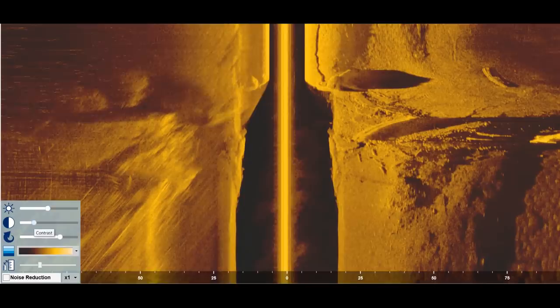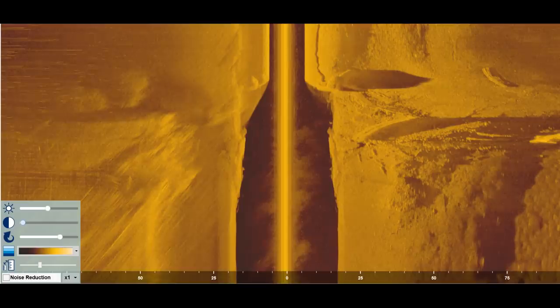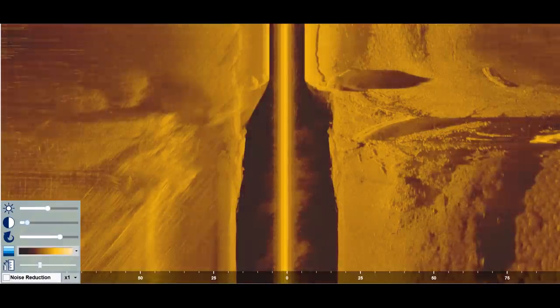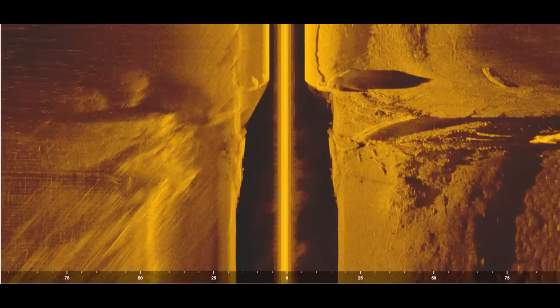You can also change the contrast on the Humminbird unit. Contrast is kind of like how sharp or hazy the image is. If you turn contrast up, it makes the image really sharp and a little bit darker. If you turn it down, it'll be hazy and fuzzy and not as clear. Normally I keep my contrast around 9, 10, or 11, and I'll just adjust it depending on what the image looks like.